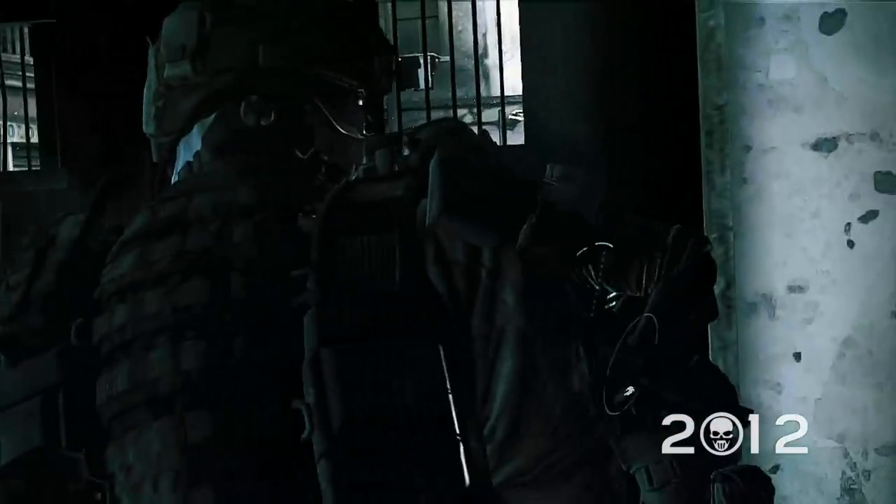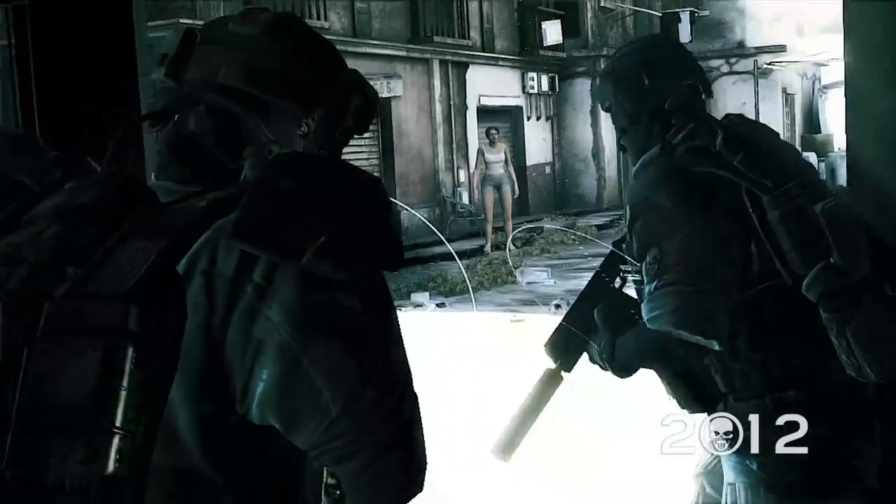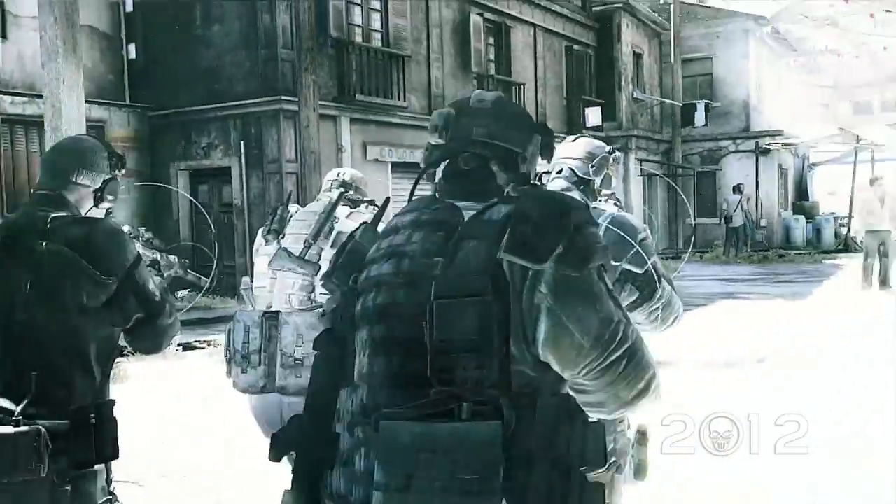Hello and welcome to the first issue of Inside Recon, your sneak peek at some of the features we are currently working on for Ghost Recon Future Soldier.